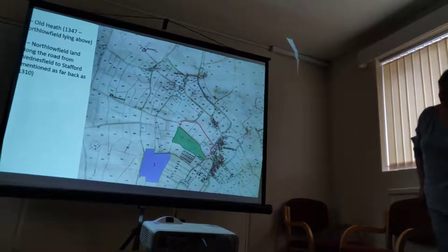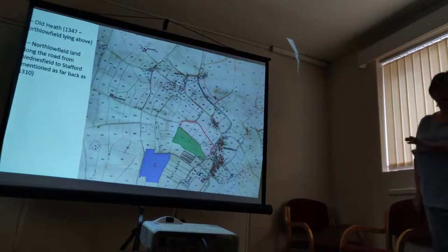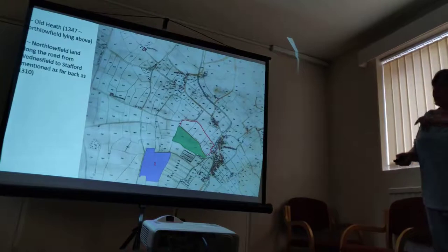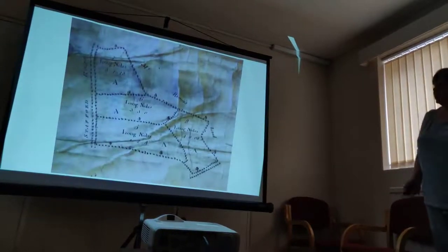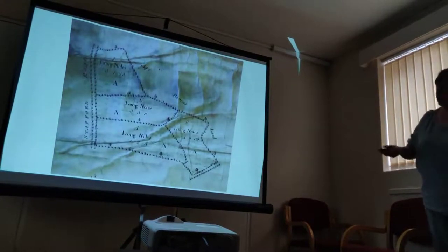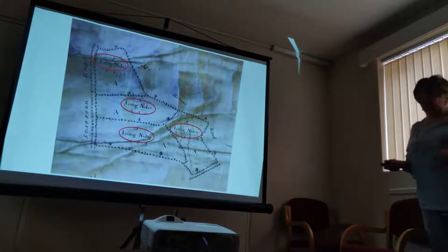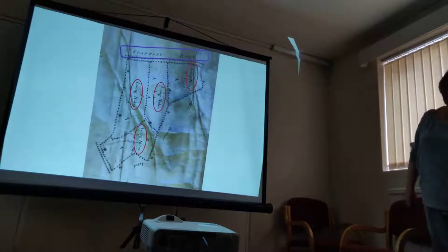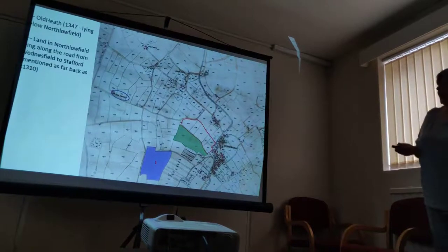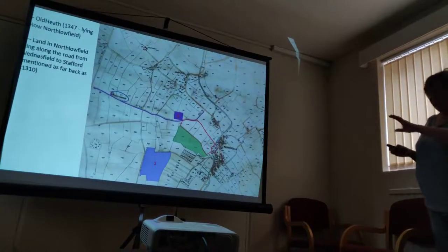Number two: we've got land from North Lowfield along the road that leads from Wensfield to Stafford, and that gets mentioned as far back as 1310. You might think — I didn't know there was a road from Wensfield to Stafford. The evidence for that comes a bit later, in the 1700s, where a chap is making little sketches of all the land he owns. These are all called Long Knolls, and we've just seen that is Long Knoll. And if you twist it round a bit, you'll see that says Stafford Road. So there's Long Knoll there, which hasn't changed, and we know that has to be the Stafford Road.